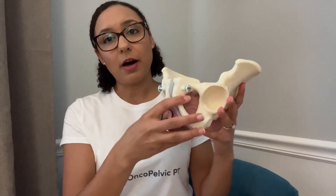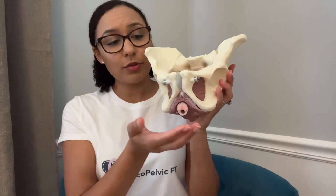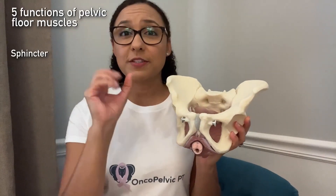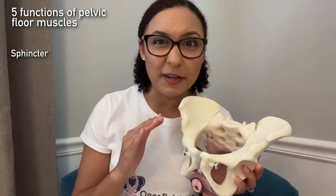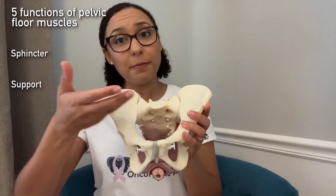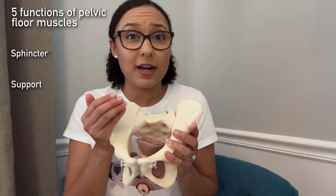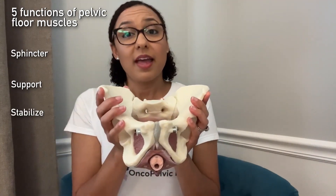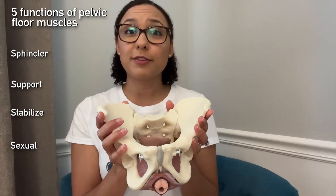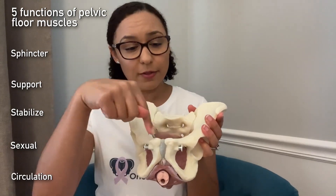Now at the bottom of the pelvis is where we find the pelvic floor muscles. These are a group of muscles and they have five main functions. They have a sphincteric function to control your bowel and bladder — or pooping and peeing. They help to support the pelvic organs including your bladder, your rectum, prostate, and uterus. They help to stabilize the entire pelvic girdle, and they have a sexual function, as well as they act like a sump pump to help with circulation in the pelvic area.